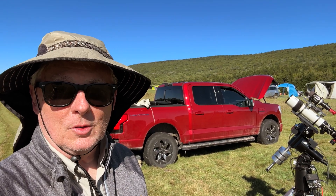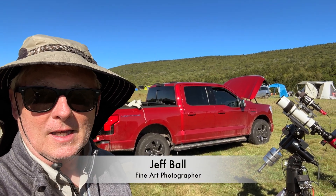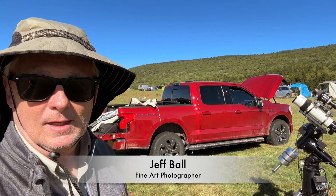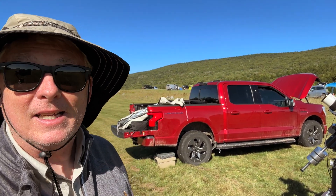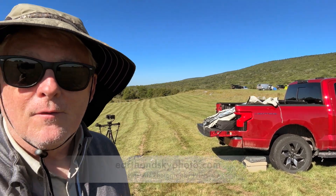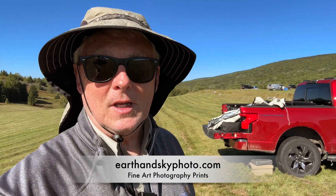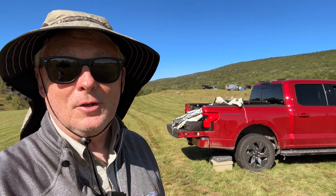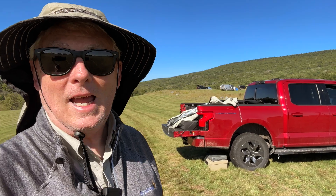Hello and welcome to another video of Jeff Ball Photography. We are just below West Virginia's highest point, Spruce Knob, at the Experience Learning Center for the final day and evening of the Almost Heaven Star Party, and it looks like we're going out with a bang. Stay tuned. Let's see how tonight rolls out.